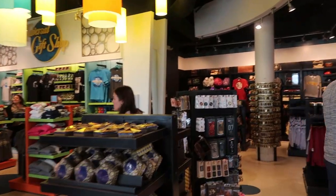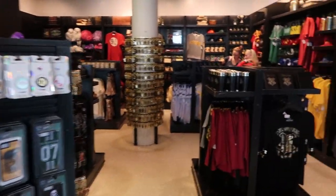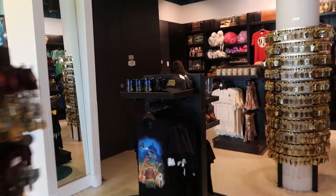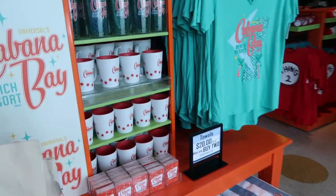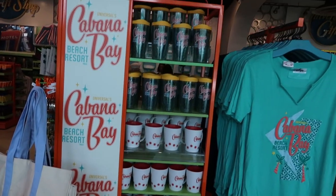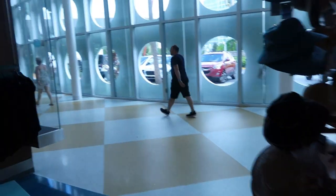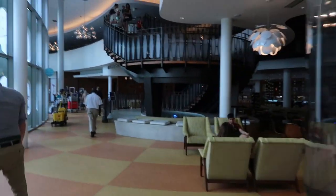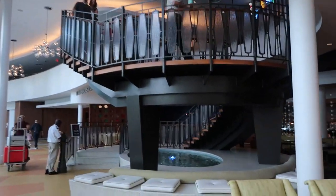If you're in the park and you buy something, you can have it sent to this shop so you can collect it later on. They also have their own Cabana Bay merchandise. Walking along this main corridor, there are stairs that go up to the bowling alley — I'll show you that in a minute. Cabana Bay has its own Starbucks coffee cafe.